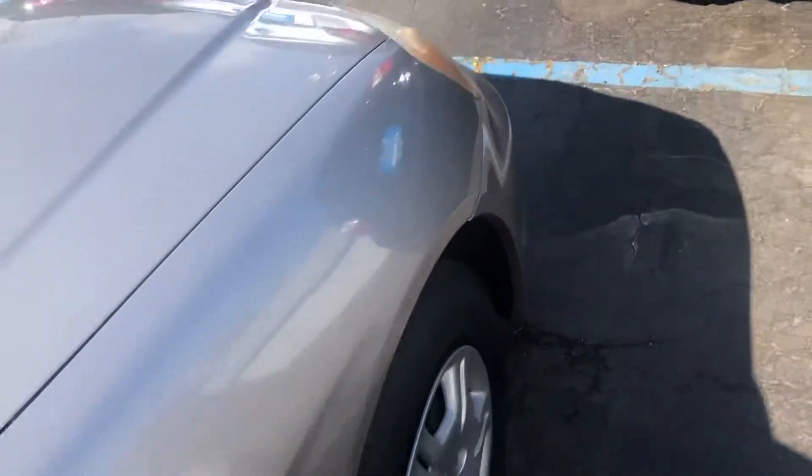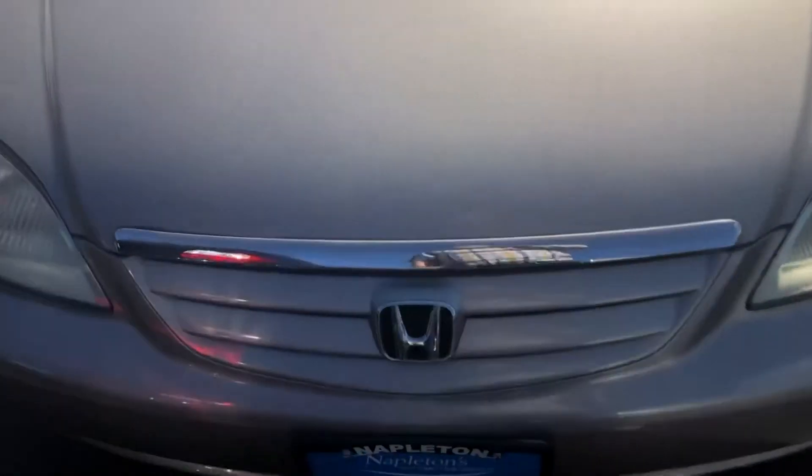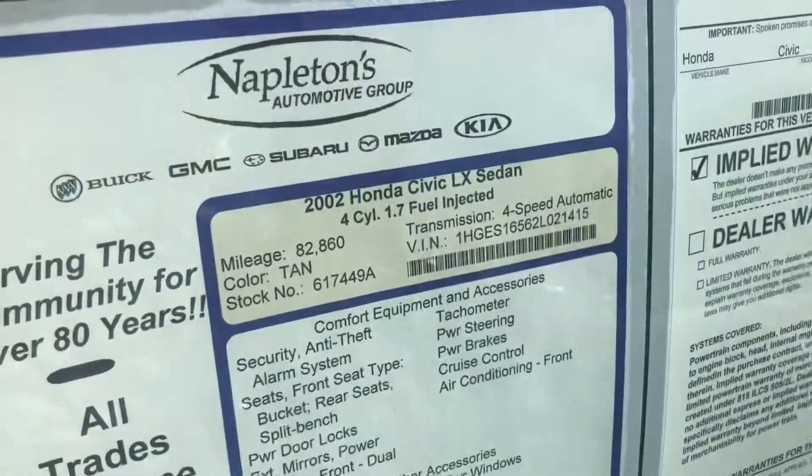But you know, I have a lot of respect for these cars. This is a very clean Honda — I don't think you'll find it much cleaner than that. Thank you all for watching and take care.